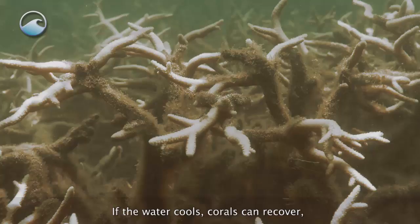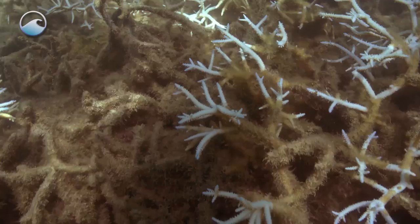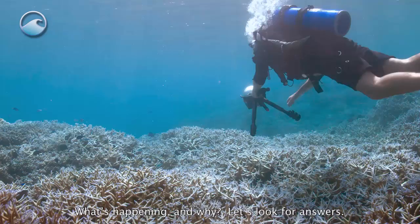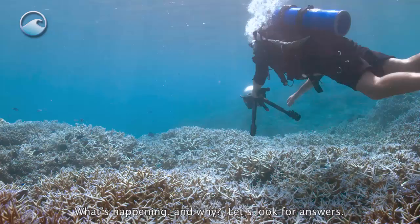If the water cools, corals can recover, but too long without the algae, and they'll die. And all over the world, corals are dying more and more often. What's happening, and why? Let's look for answers.